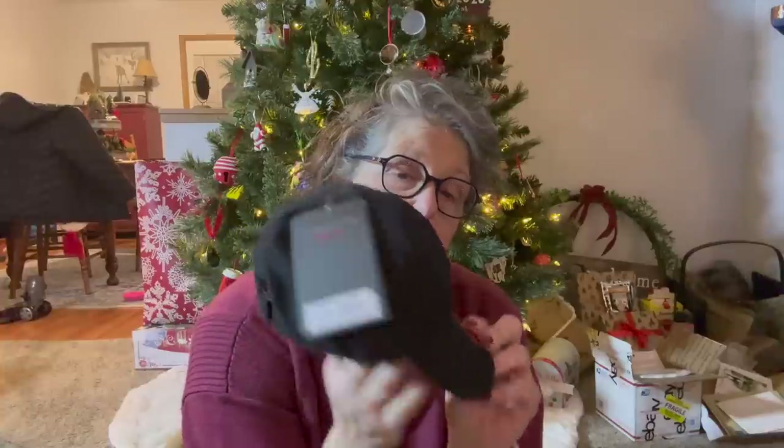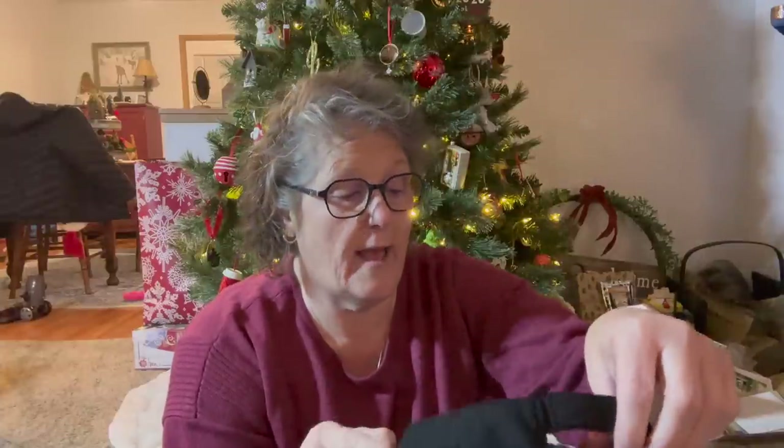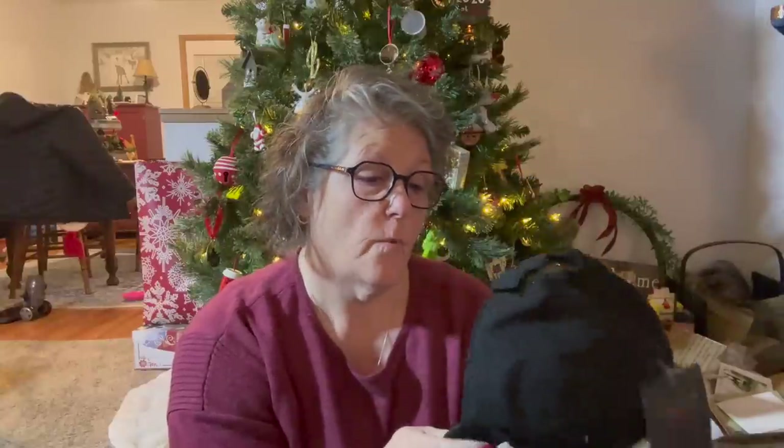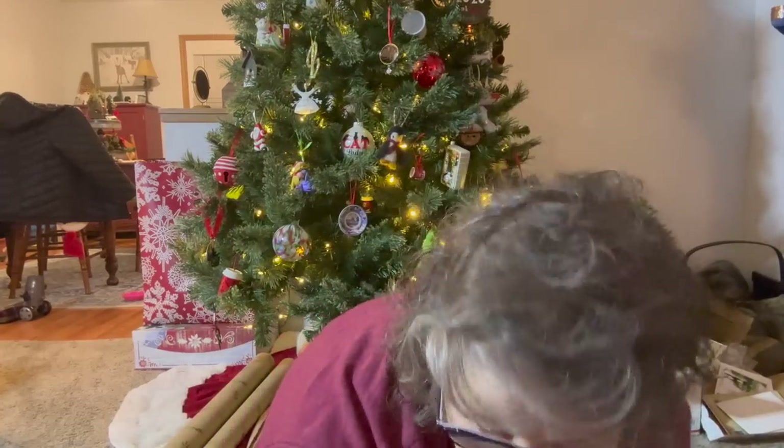I grabbed this baseball cap and it's for a child. It's that Layer 8 again with the 40 SPF. It just says boys hat. My coworker has a little boy — it's for a toddler, it may not fit them but it might. Or I'll give it to Sarah, as she has a coworker with littles that could wear these and keep the sun off their face. It's 40 SPF and it was a dollar, and these retail for 20-something dollars online.